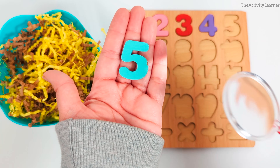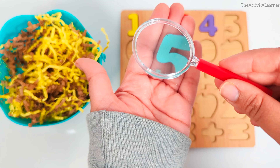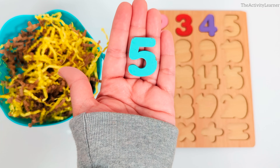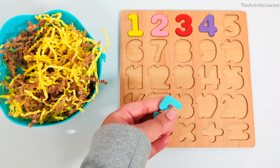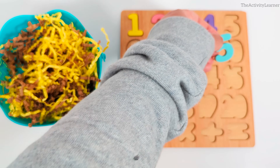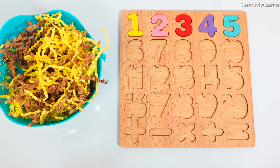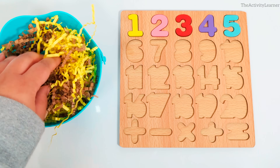It's the number 5. Blue number 5. Where's the number 5 spot on the puzzle? Yes, right after number 4. I wonder which number we're going to find next.